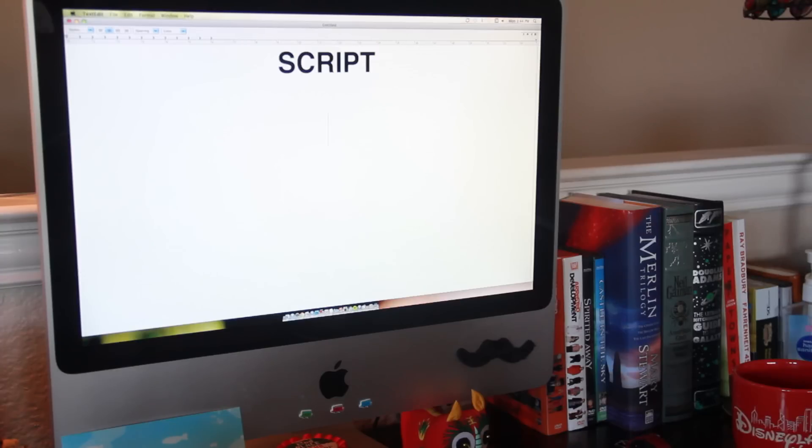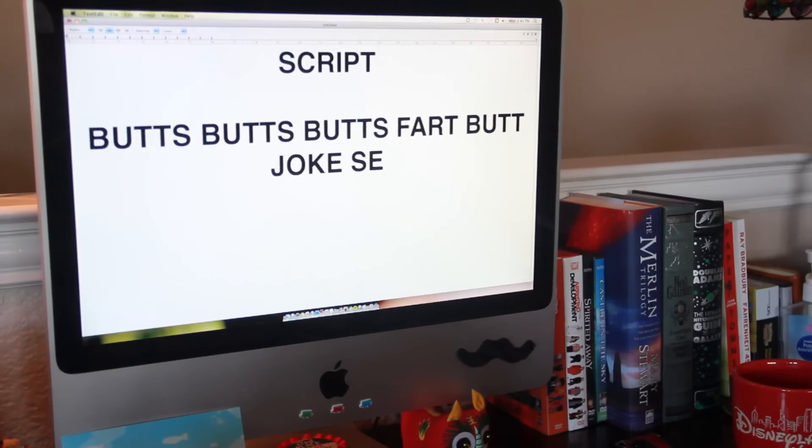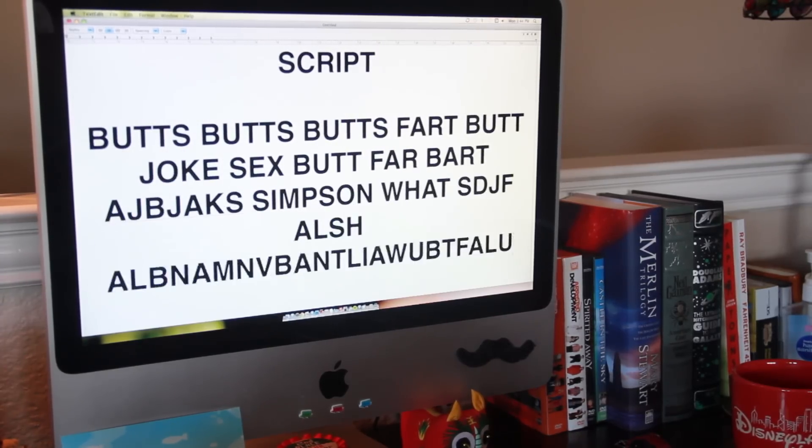To make a video, first you're going to need a script. Sit down and write some really witty jokes, because people like well-written comedy. Make sure to proofread your script so that you don't sound stupider. Practice your script so that you're not going to—